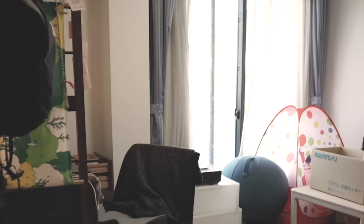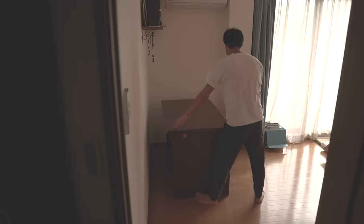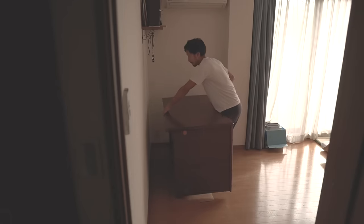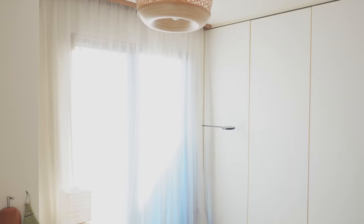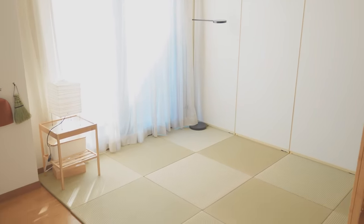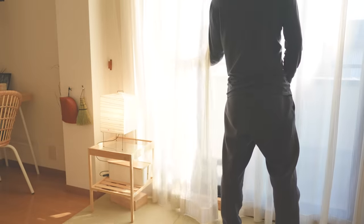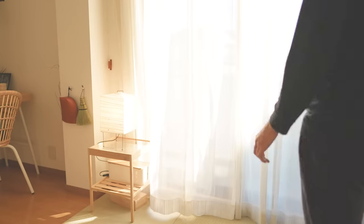I used to have blue curtains, but I removed them. The reason was that having curtains made the room feel heavy. Without the curtain, the room instantly feels lighter — more light comes in and the mood brightens. Questioning things we take for granted is sometimes needed when living a simple life.